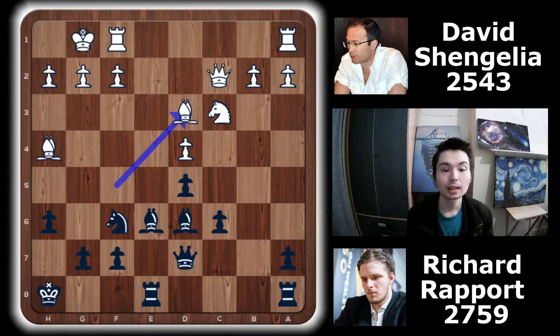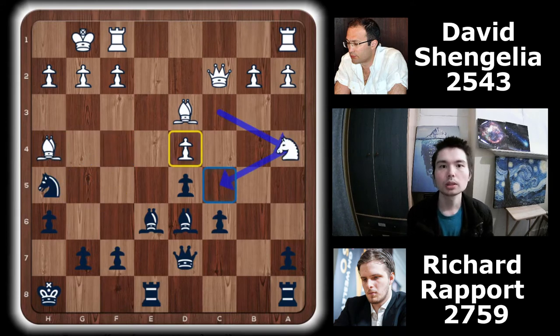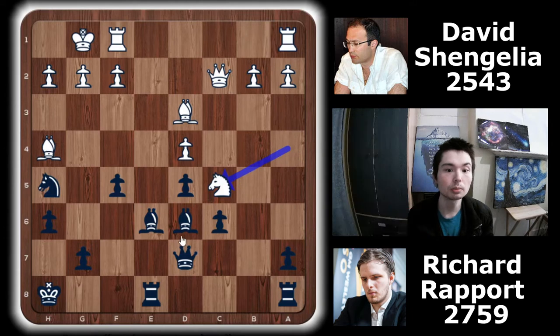Rapport develops his attack very quickly — Nh5, with ideas of playing Nf4, but also g5, f5, trying to trap this bishop. Na4 — black's knight goes to the edge, white's knight also goes to the edge. The point of Na4 is to put it on c5, a nice outpost for the knight. F5 — a great move because it stops white playing knight c5. He can't do it because you take, and if you take with the queen or the pawn, g5 traps the bishop.